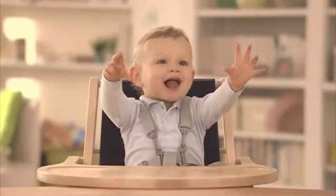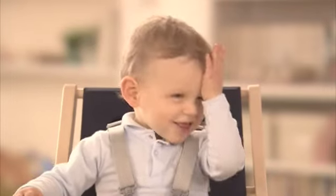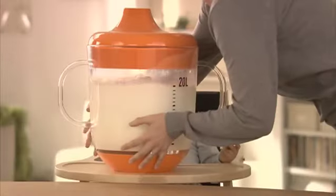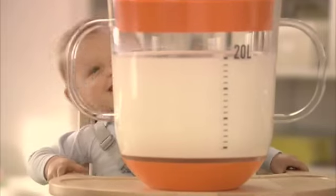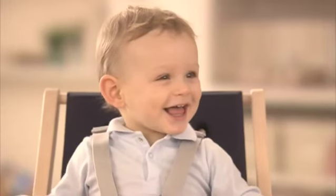Did you know that your toddler needs at least 6mg of iron per day? That's the equivalent of 20 litres of cow's milk, or just 2 cups of Cow and Gate Complete Care Growing Up milk.